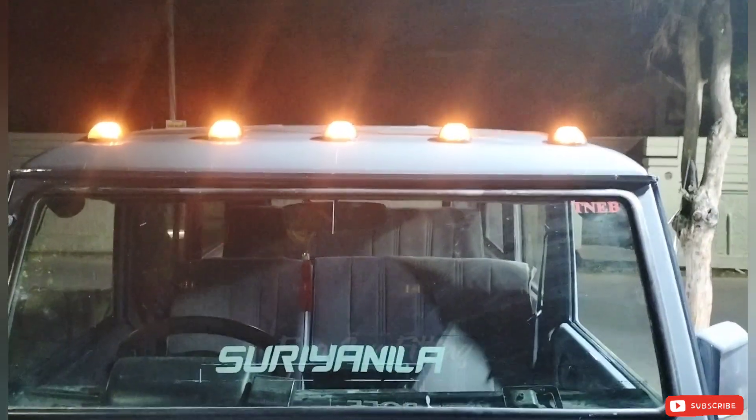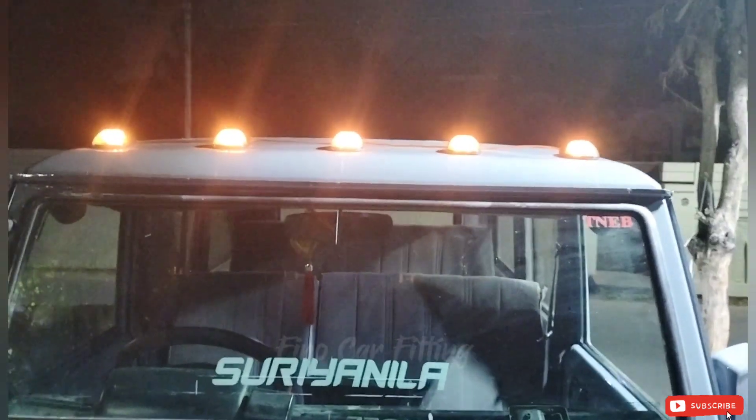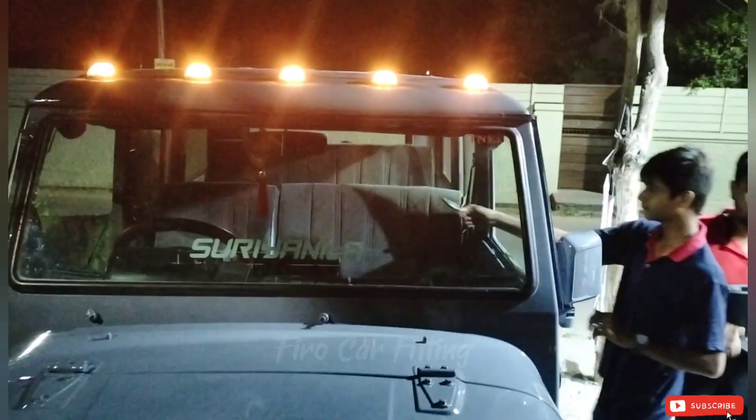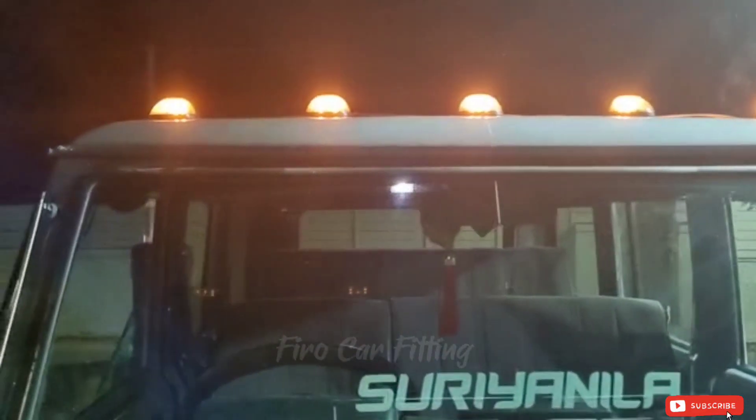We will fit it in the car. If you look at the car, it will fit in the car. There will be a bright light. It will fit in the car.